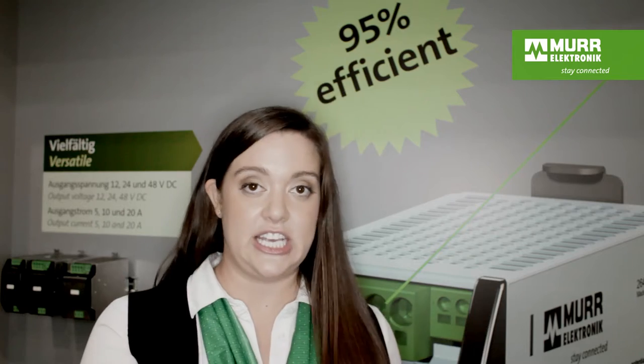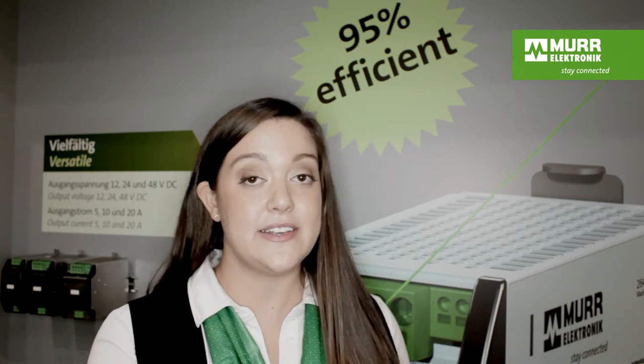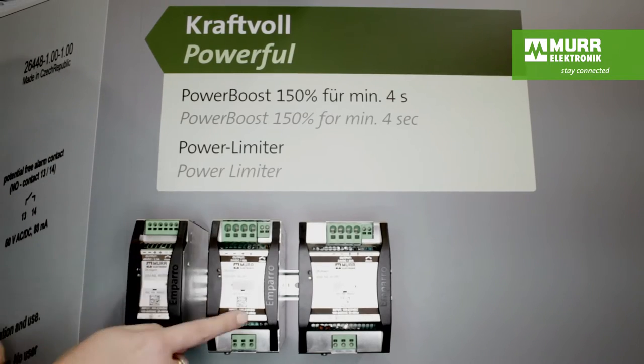Another unique feature is the way Emparo is designed. You have the honeycomb on the top which helps manage the heat. The small size really helps it fit into your cabinet and saves you space. The terminals are on the front, not the bottom, so it's easy to wire. And whether your machines are used in Germany, China, America, or Brazil, Emparo has a wide input voltage range so you can use it anywhere.